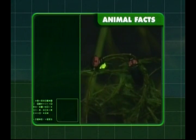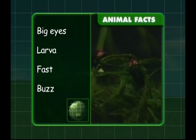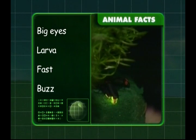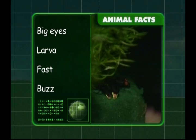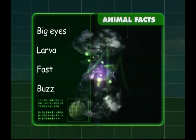Let's recap what we've learnt about flies. We know that they have big eyes shaped like a hexagon and they start life as a larva. Flies are very fast and they buzz from one place to another. Time for you to buzz off too, Zeke.